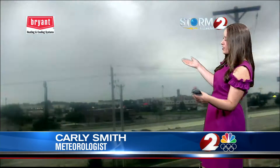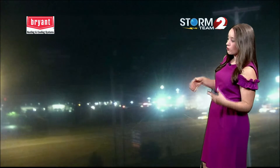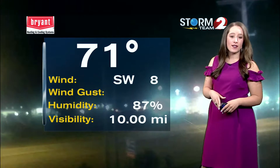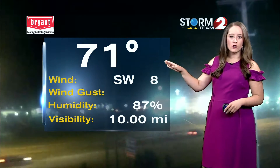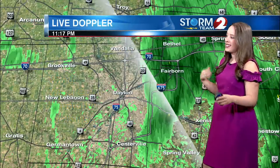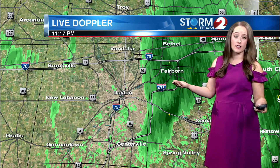In your storm team forecast, we'll start with a look at our bright heating and cooling systems. Timelapse shows some rain moving through, especially north of downtown Dayton, where we saw a couple of periods of heavy rainfall. Right now at 71 degrees, winds are out of the southwest, and we do continue to see high humidity values heading into the night. We'll continue to be tracking some scattered showers through the area.